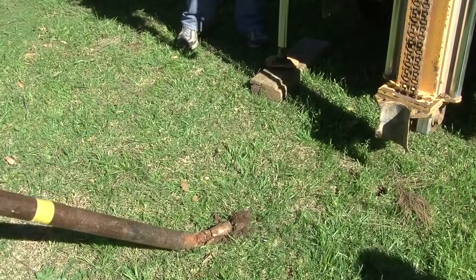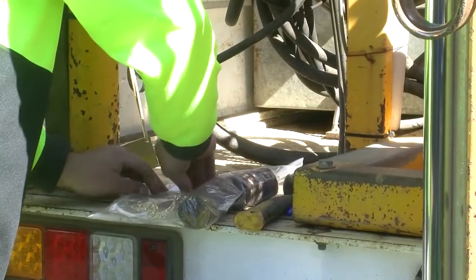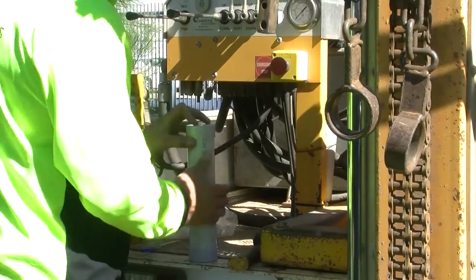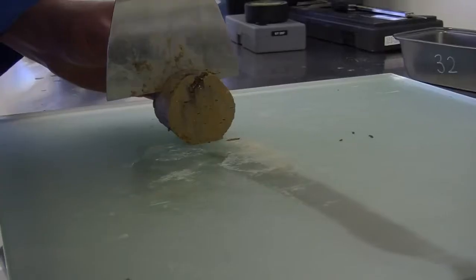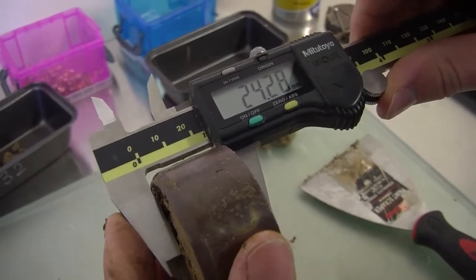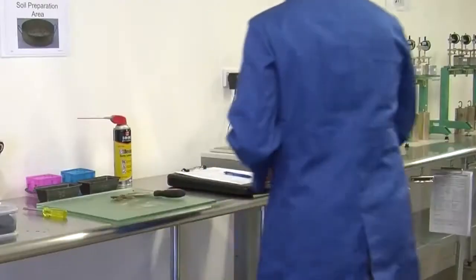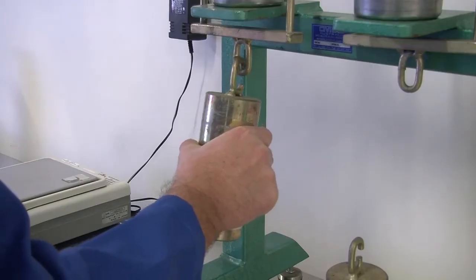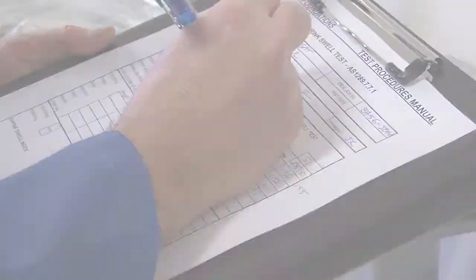From our site investigations, they'll prepare a log describing the subsurface material and also prepare a core sample like we saw at the front there. From that, it gets sent to the lab where we prepare a swell and a shrink sample. From that test we're able to calculate the initial shrink-swell and also the YS, which is the characteristic surface movement of any particular residential lot.